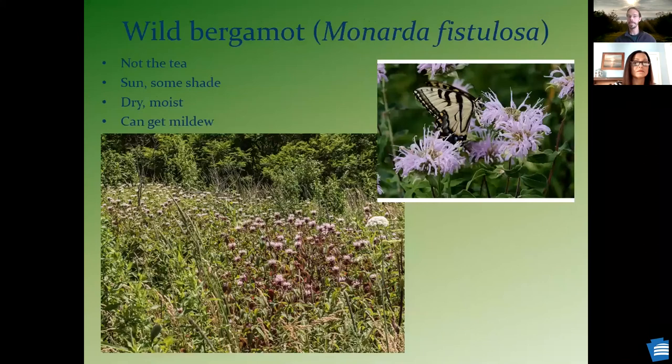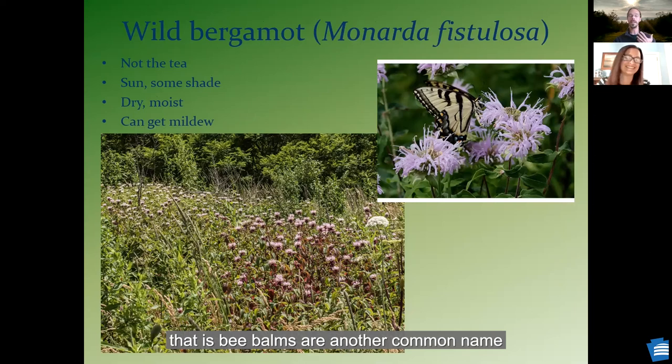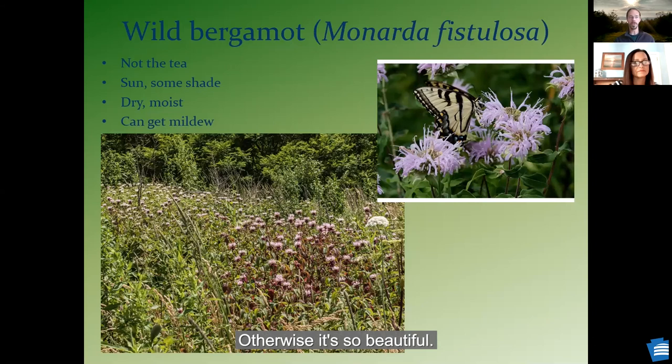Wild bergamot — unfortunately it was a great disappointment that I found out that wasn't the bergamot that's in Earl Grey tea. But this is one of our monarda species — bee balm is another common name for those. There are a variety of different species, so once again look at the species name and make sure you're planting it in the right place. Butterflies really love this one. It can tend to get mildew if planted in wet conditions where it stays a little shaded and wet, but otherwise it's just a beautiful flower.